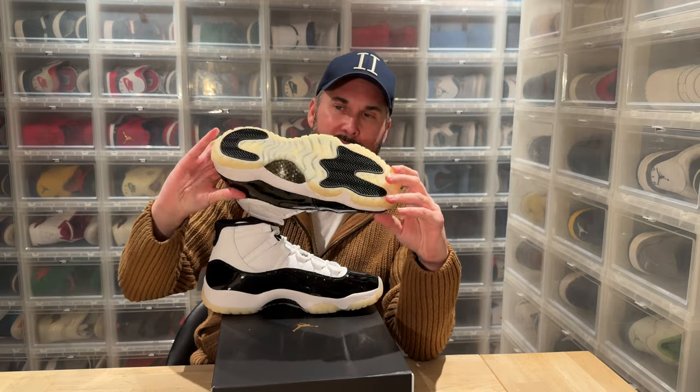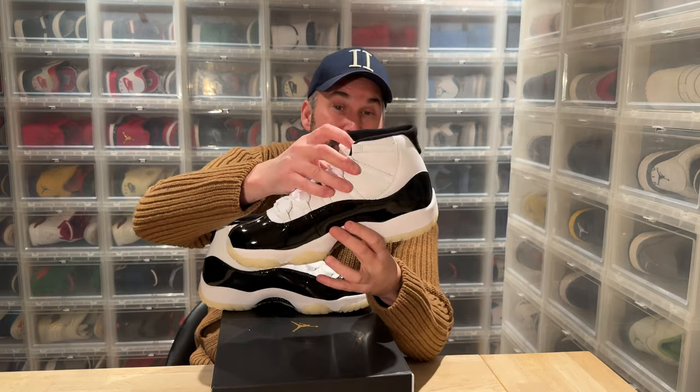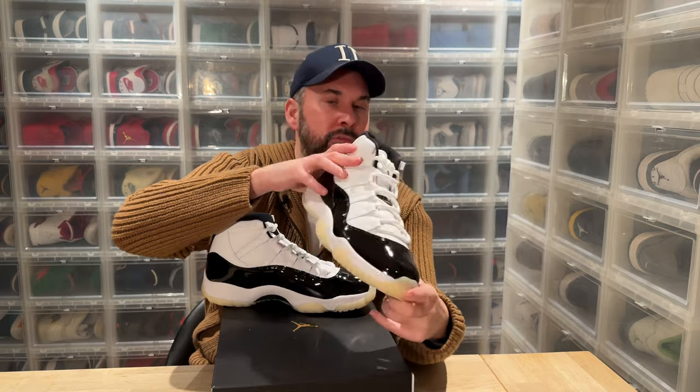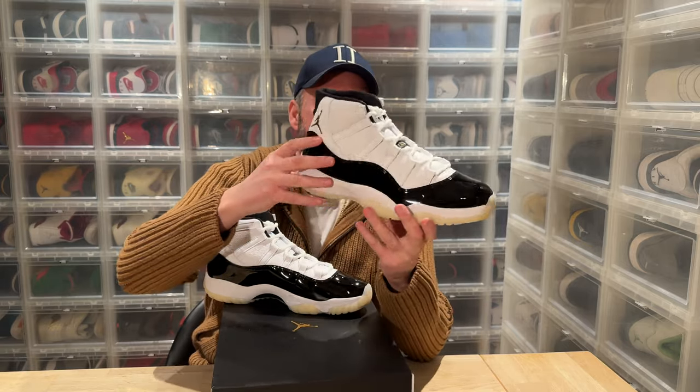I was hoping for a clear sole instead of this sort of beige thing, but I really like the gold carbon fiber. The leather is really soft and really nice, the metallic gold Jumpman is cool, and we have the 23 in the heel instead of the 45.